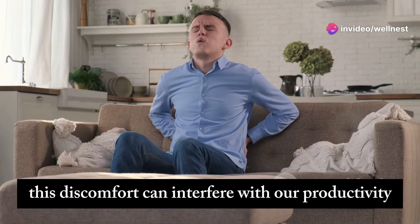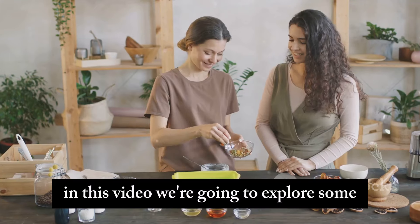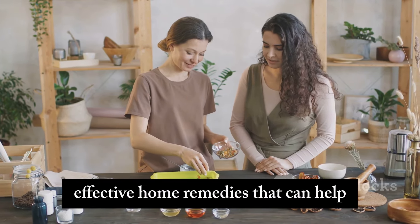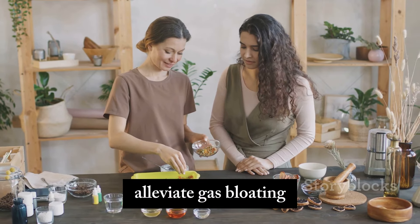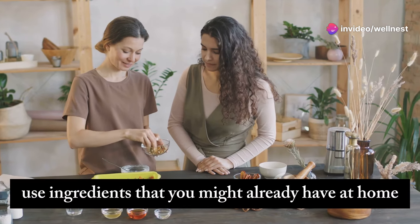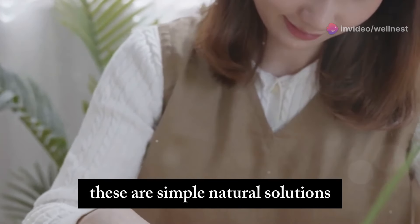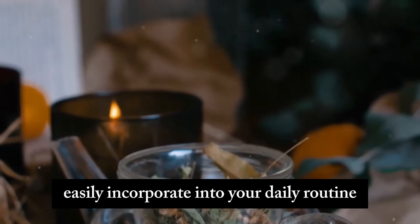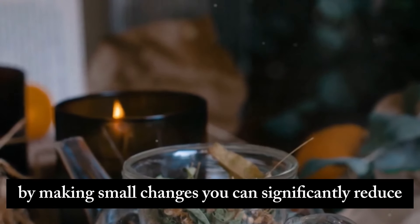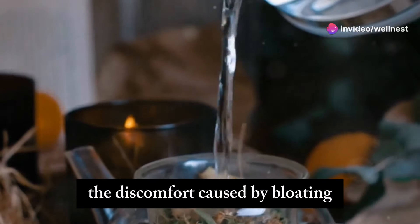This discomfort can interfere with our productivity, social interactions, and overall well-being. In this video, we're going to explore some effective home remedies that can help alleviate gas bloating. These remedies are not only easy to prepare but also use ingredients that you might already have at home — simple, natural solutions that you can easily incorporate into your daily routine. By making small changes, you can significantly reduce the discomfort caused by bloating.